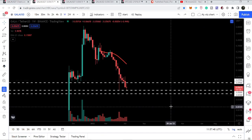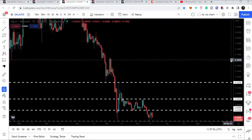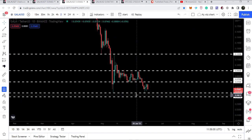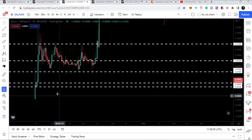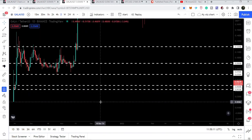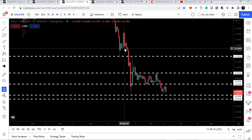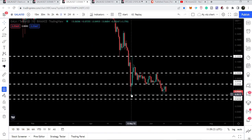Now we have dropped to the next support at five cents. From five cents to 4.3 cents on the daily time frame, we can see this range can be a very strong support zone for Gala token, because previously back in September 2021 this 4.3 cents had been acting as a support. The strongest support we have is at five cents, and when we breached the previous support we dropped down to five cents.